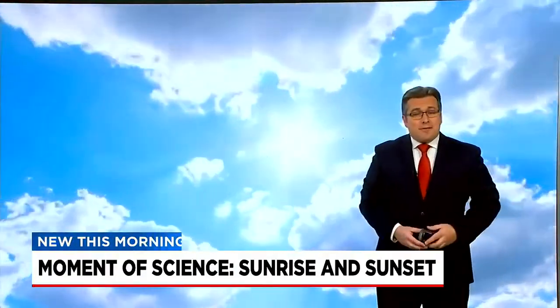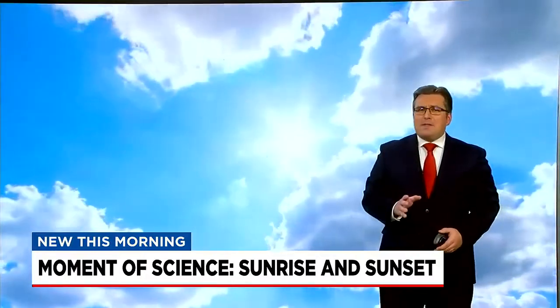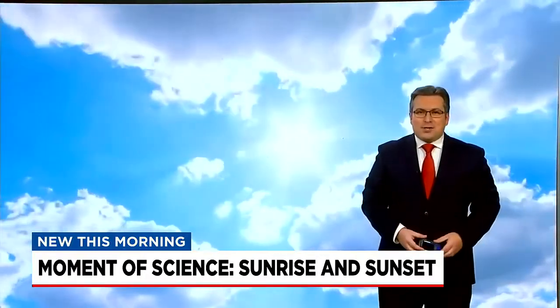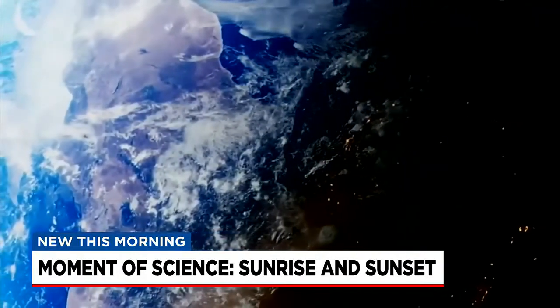Sunrise, sunset — time for reflection, contemplation, or just trying to avoid being blinded while driving home after work. We see thousands of them in our lifetimes, but that bright ball in the sky is always worth a closer look. You probably know that the sun only rises and sets from our perspective here on Earth.